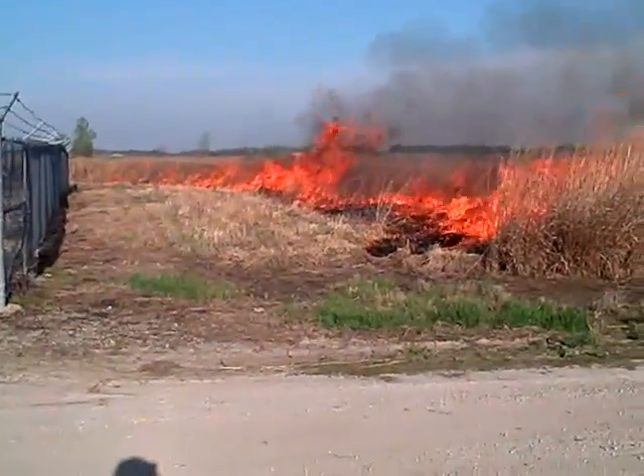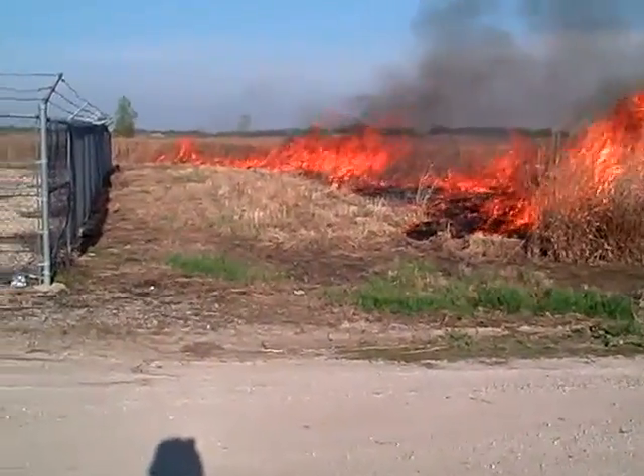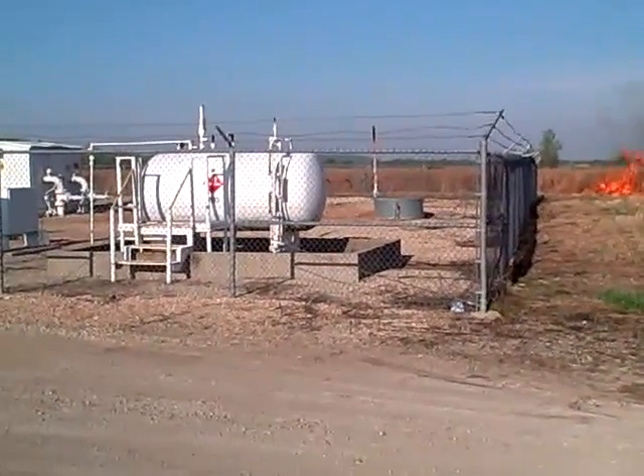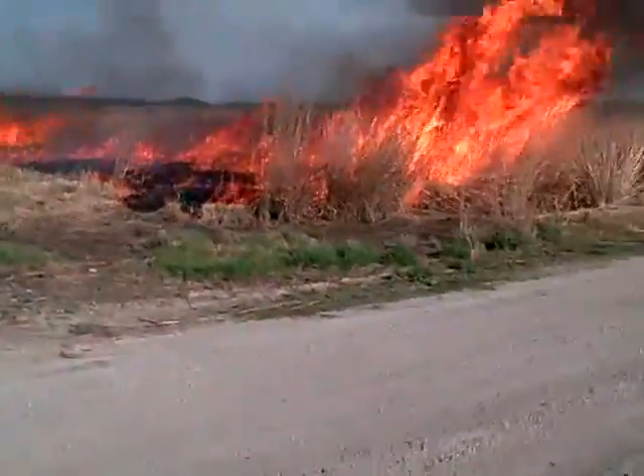It's about 8:40. We can see that the fire has just been ignited. The fire is working its way around the perimeter of the gas pumping station. Definitely feeling some heat here now, so I'm going to back off a bit.